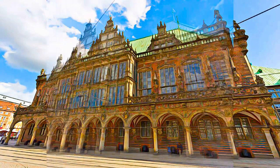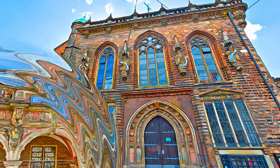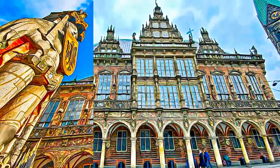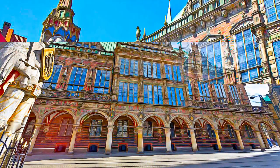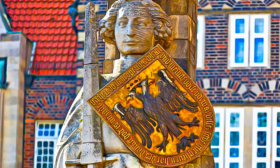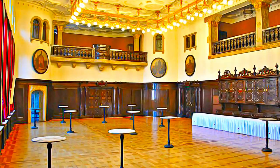The new town hall was the result of an architectural competition, designed by Gabriel von Seidl from Munich, and built between 1909 and 1913. The stone statue of Roland was initially erected in 1404, in representation of the rights and privileges of the free and imperial city of Bremen. The statue of Roland is associated with the Margrave of Brittany, a paladin of Charlemagne.